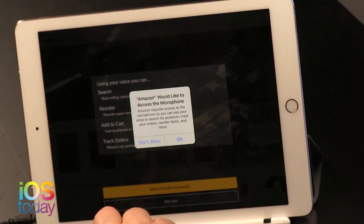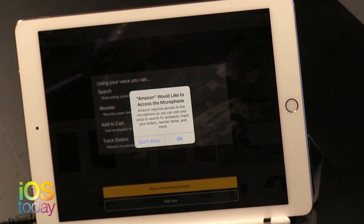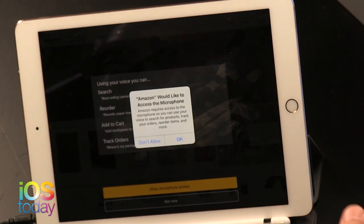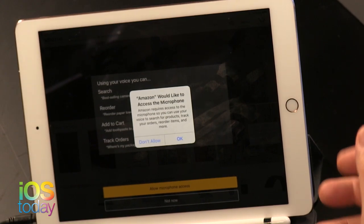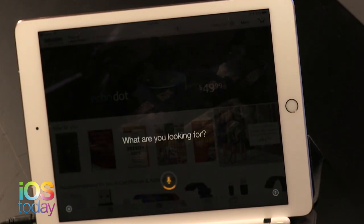I use the track orders feature on the Echo all the time. I'll be shaving and say, 'Hey Echo, get me some more toothpaste.' She says, 'The most recent toothpaste you ordered is Colgate Total — would you like more of that?' You say yes, give your passcode, and it orders it. That's actually really convenient — less so when you're already in the app and could just type 'toothpaste.'